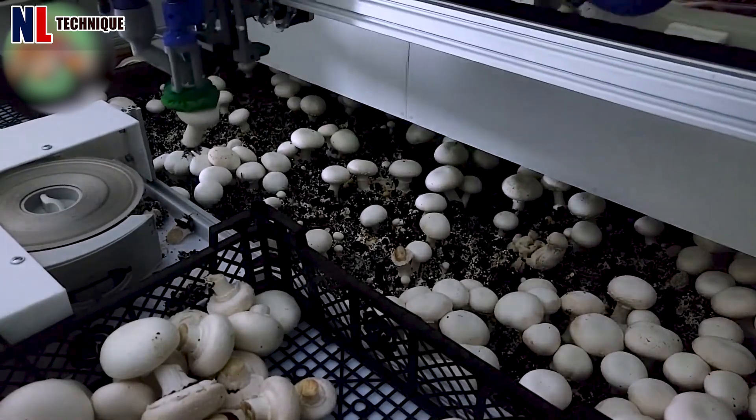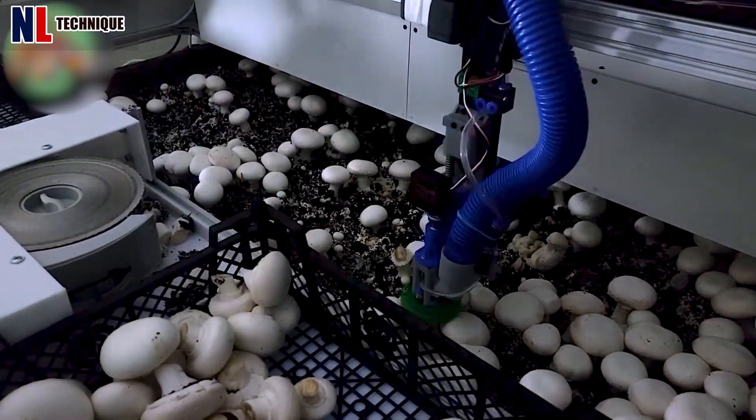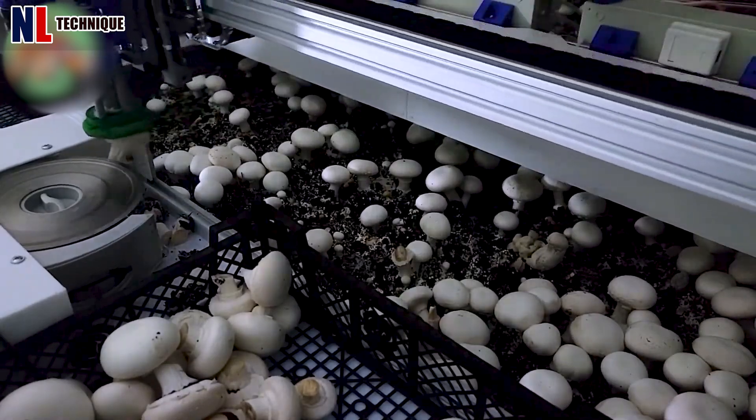The white mushrooms are gently picked and then trimmed with a grinder. All processes are automatic.